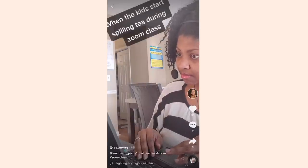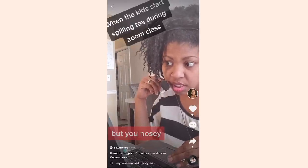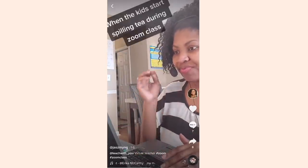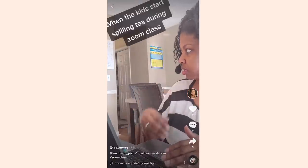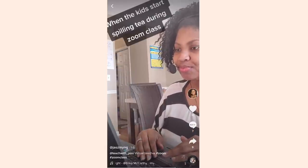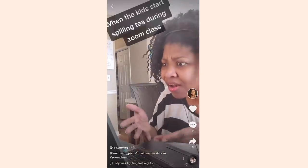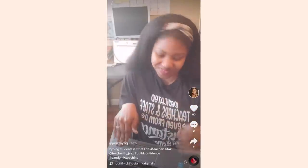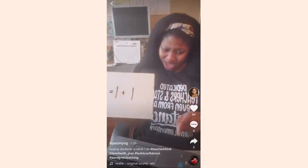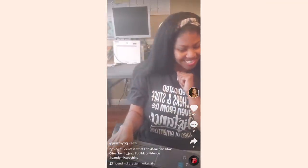Now let's watch some of Jazz's TikToks — a comedic skit where she plays a student oversharing family drama in class: parents fighting, cheating, stolen clothes, and lights being cut off. It ends with Jazz as the teacher saying 'All right class, we're doing mathematics today,' with a student getting praise for answering that one plus one equals two.